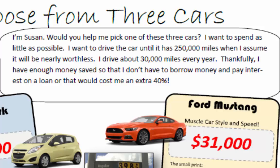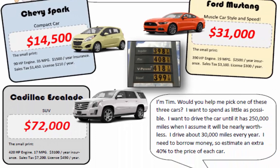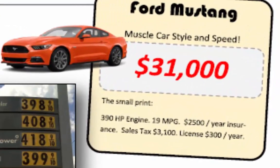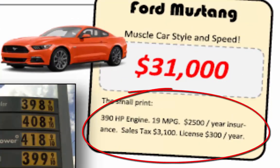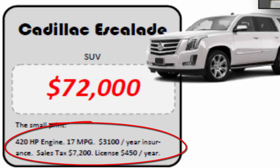Let's see the three cars Susan is considering. First, there's the Chevy Spark — a small engine that gets good gas mileage. She pays $1,500 a year in insurance, an initial tax cost of $1,450, and $210 per year for a license. Comparing the other cars, they have higher numbers for each of those. The Ford Mustang is $31,000 with much lower gas mileage and higher insurance, taxes, and license. Her third choice is the Escalade, a luxury car priced at $72,000 with low gas mileage, high insurance, high taxes, and high license fees.